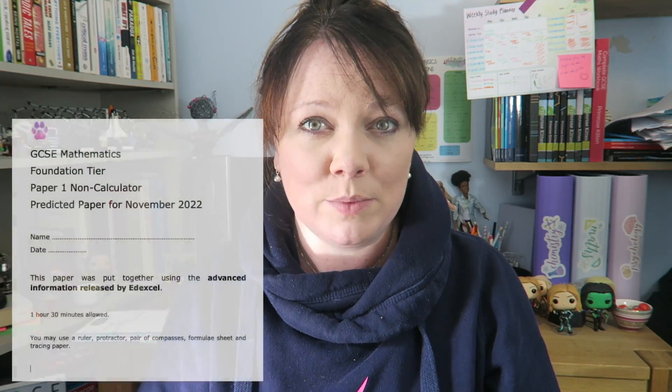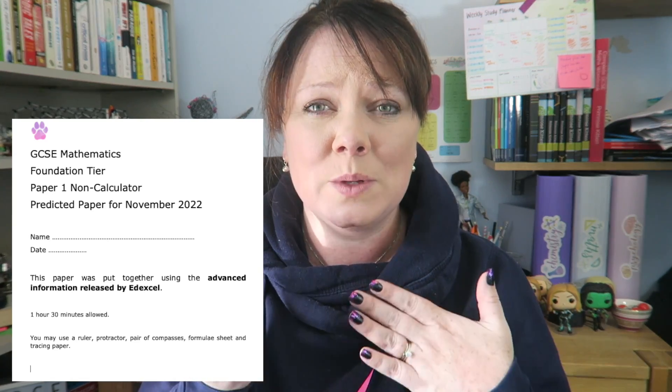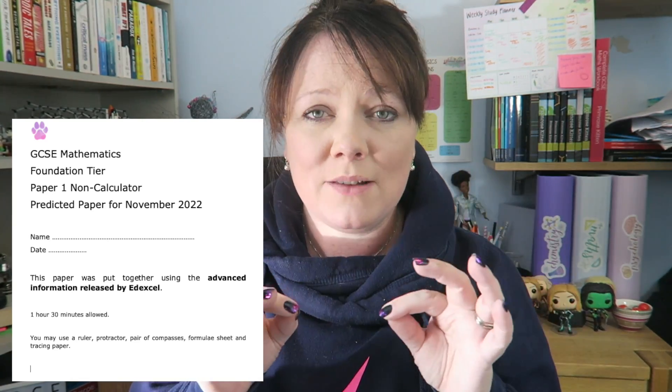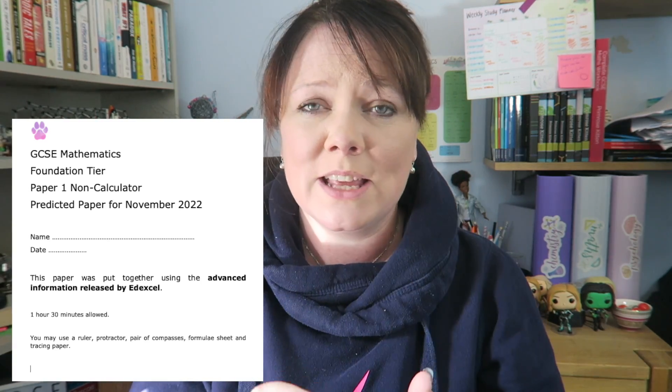Number two is that there are predictive papers. You can download these from my website, but they will cost you £1.49, and you'll get them absolutely immediately. £1.49 is an absolute bargain to avoid having to resit them again in June, and then again next November, and then again next June. I'm trying to keep costs really, really low because I want to help you so much, but the predictive papers are ready and waiting for you over on my website.